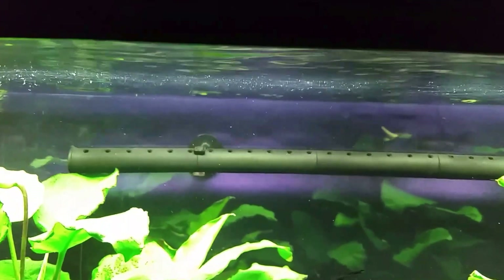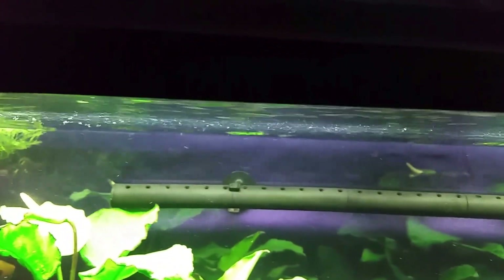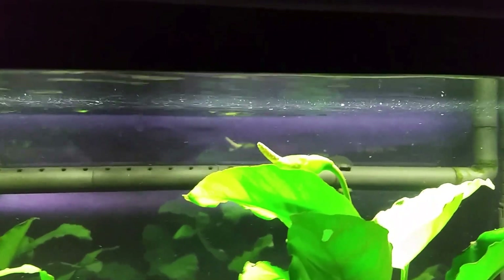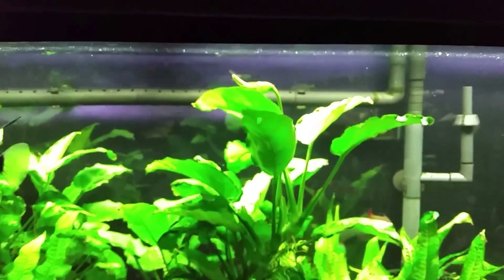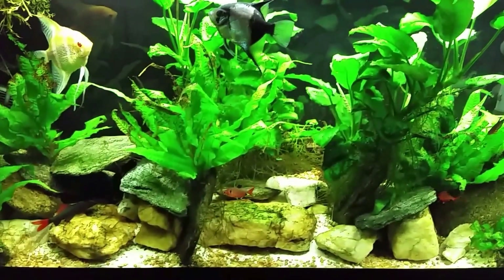I've since rolled the spray bar over and I've got more rippling on the surface — that's borderline what I'd think of as surface agitation, but it does help. If you think about the ripples and waves, you're actually creating more surface area. So while it's not gurgling and splashing, I am actually increasing the overall surface area where gas exchange can happen.